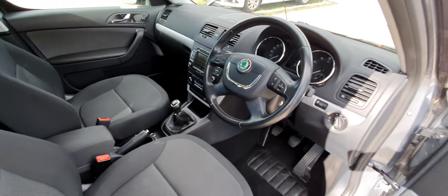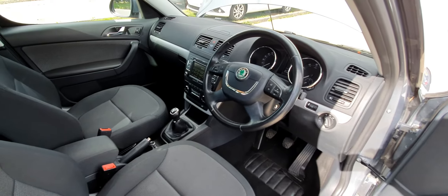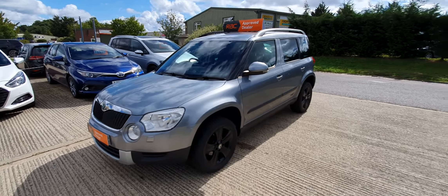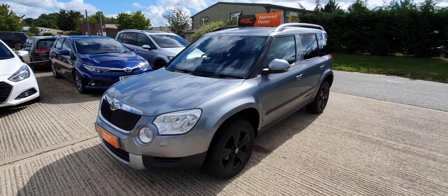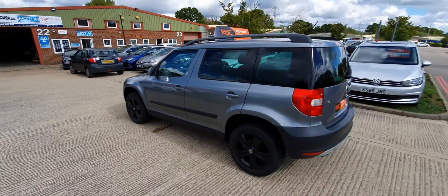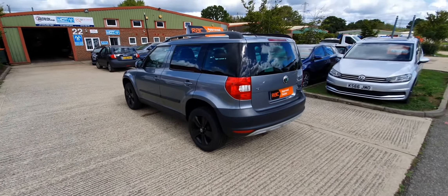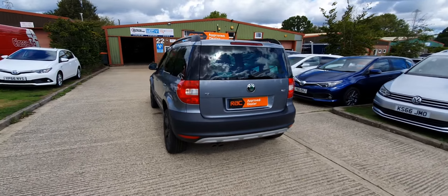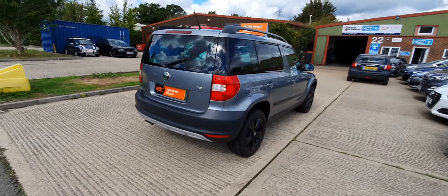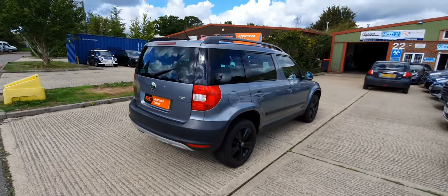There are no rips or tears in the seats either. To sum up: this is a 2013 62-plate Skoda Yeti 2.0 TDI SE with full service history — recently serviced a couple of thousand miles ago — and all new tyres. The wheels have just been redone in matte black.